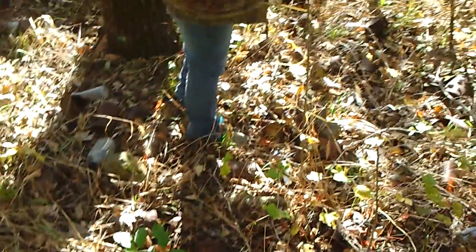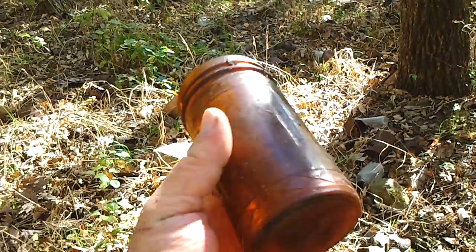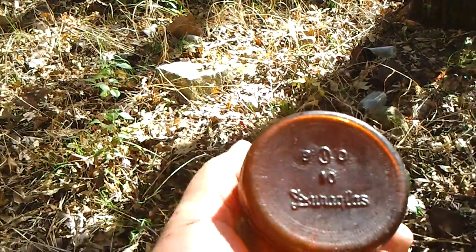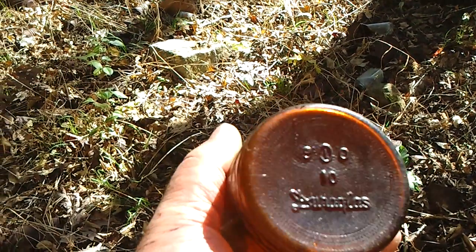I don't know what these are — they're brown, amber. They're not really old old, but they're from the 60s or 70s. I don't even know what it says on the bottom of it.